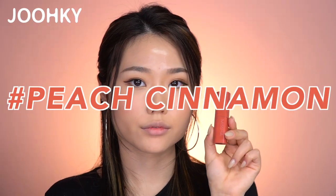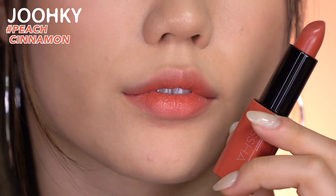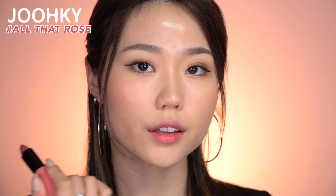The ninth color, Peach Cinnamon, is a cinnamon color with a slight peach tone. The tenth color, All That Rose, is a chic rose color that looks like something Roxy Heart will use. This is a dry rose color that I like, and it also seems to be great to use as a base.